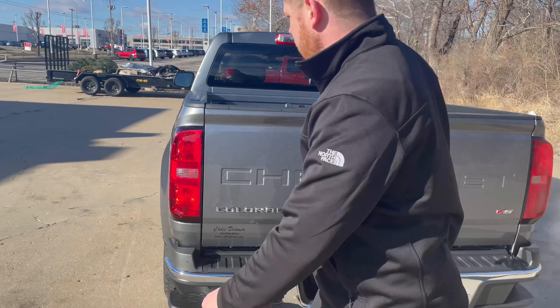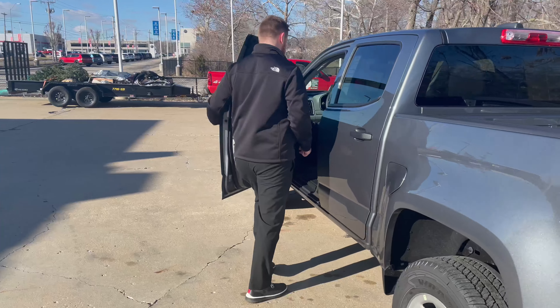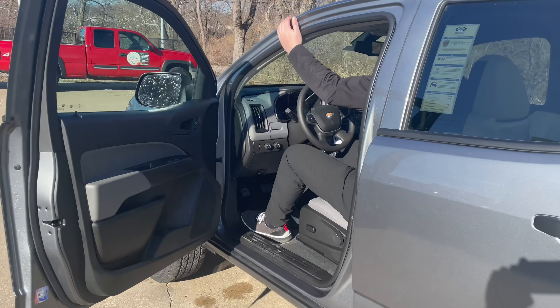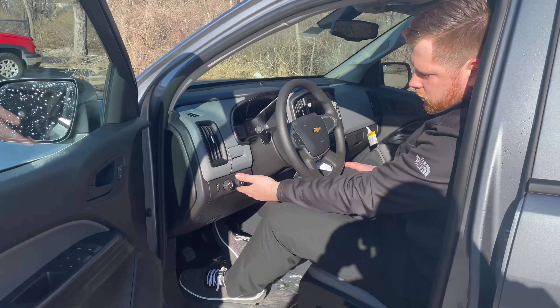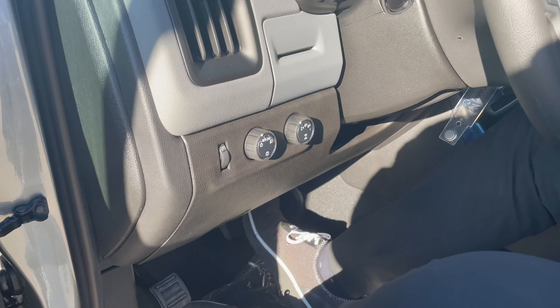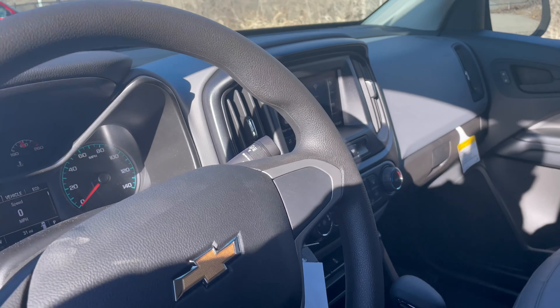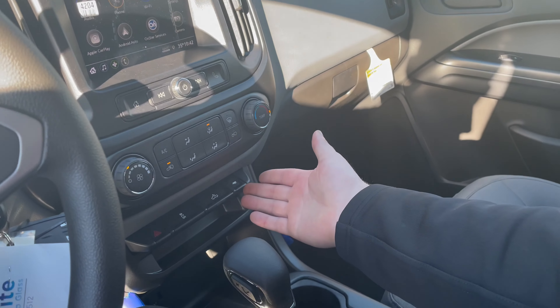Coming inside to the driver's now. You've got your four-wheel drive controls, automatic headlights, touchscreen display up here, wireless Apple Android CarPlay, and tow mode down below.